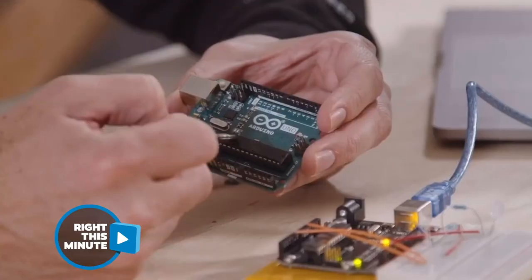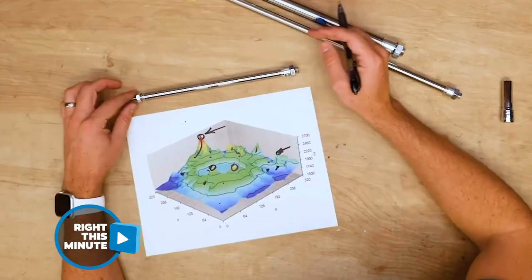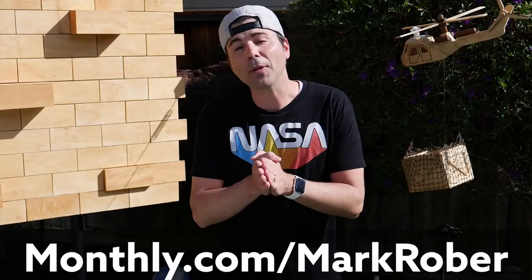If you're very intrigued by all of this, Mark is teaching you how to do this. Join Mark this summer in his creative engineering class at monthly.com slash Mark Rober.